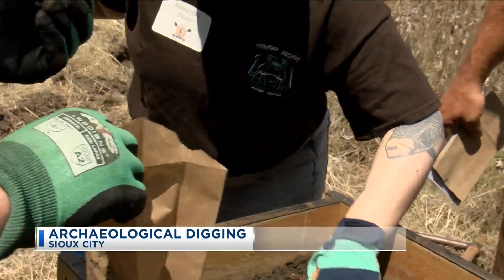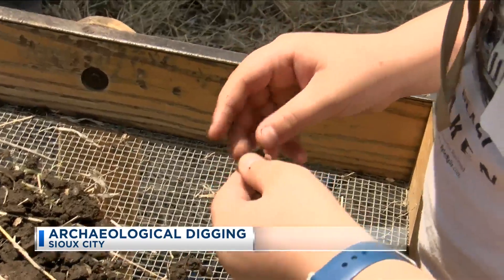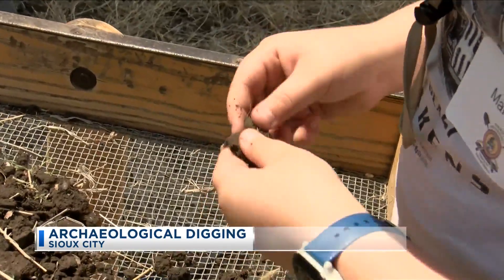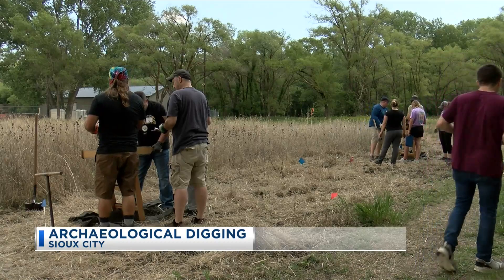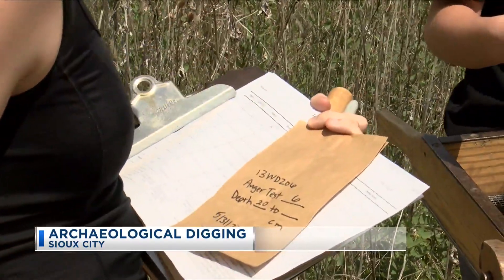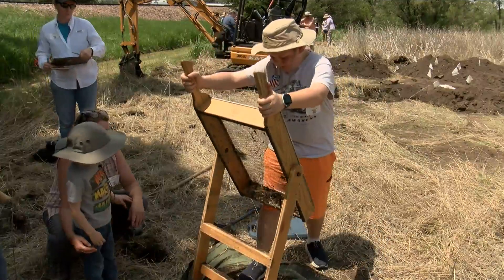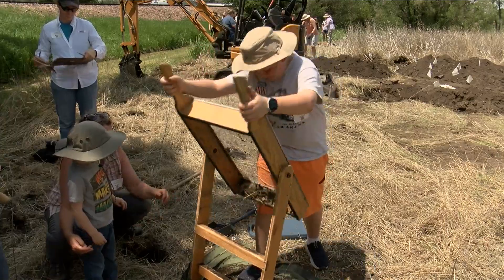Not only does this event teach folks about what it's like to become an archaeologist, but also learn about the history of the Sioux City Railroad Museum. The story is significant because it helps us understand the times. This complex was built during the period of World War I. It really gives us a glimpse at what life was like for them, the work life, the off-hour life.